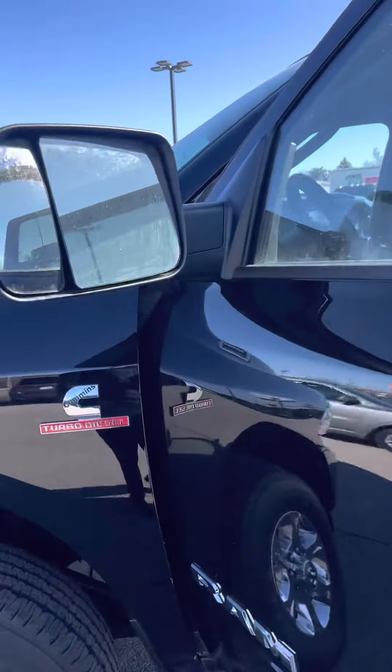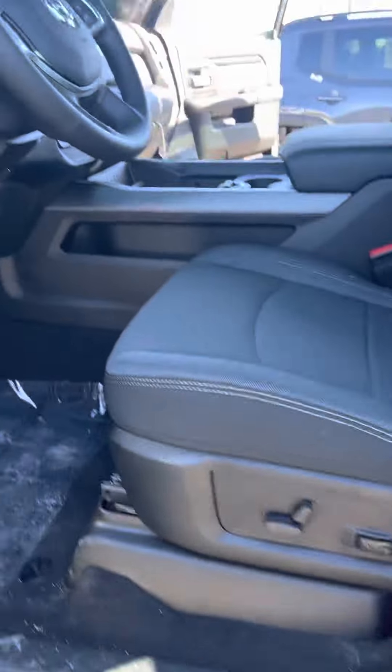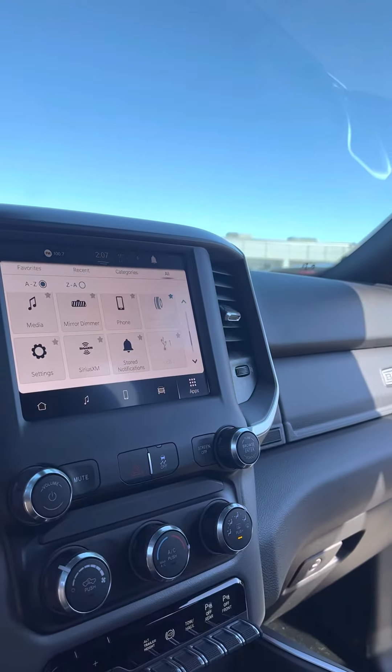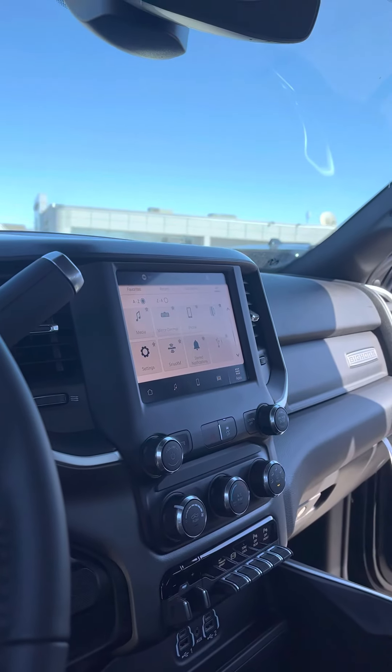You got tow mirrors here and they do flip up. Power seats. You do have foot pedal controls. They've got a new display system in here, which is really nice — you can actually set your own profile to it. A lot of cool stuff in there.